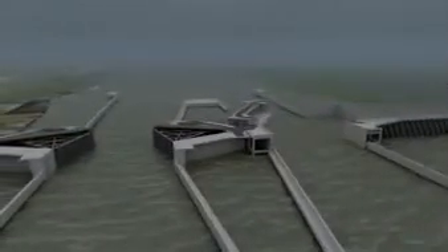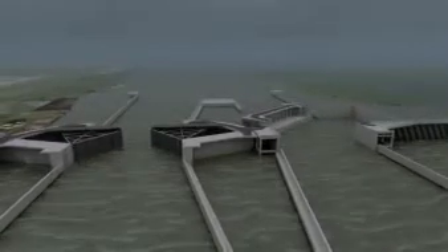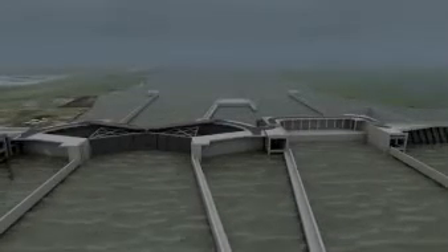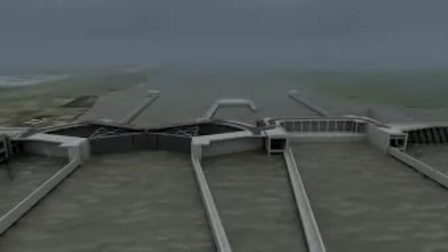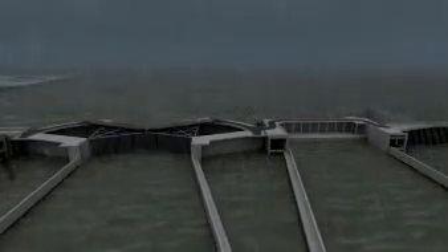These windows provide a clear view as the operator watches the gates close.